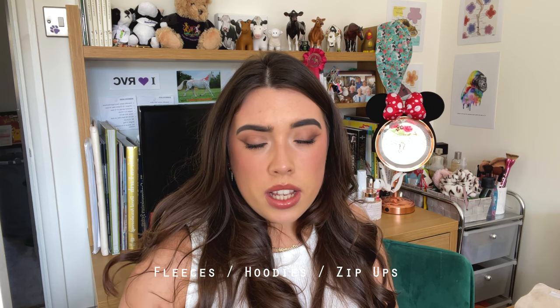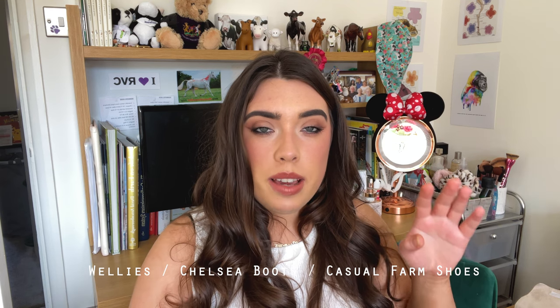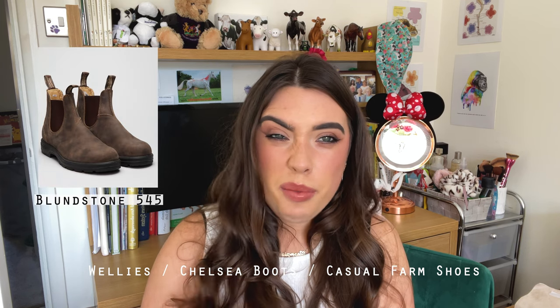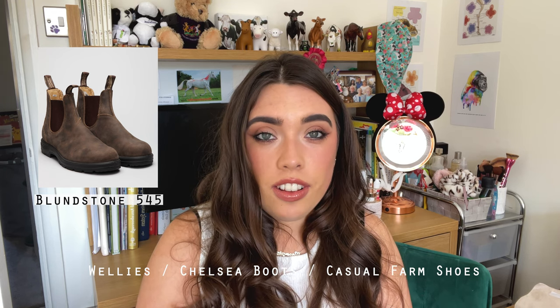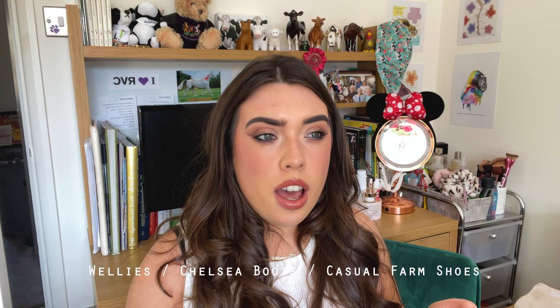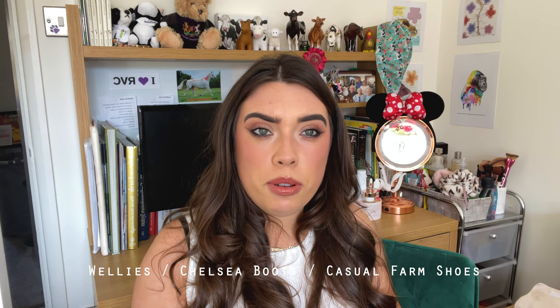For shoes, I'd recommend taking three different kinds. First, welly boots — my university likes you to have steel toe cap boots so I take those. Second, a pair of short boots like Chelsea-style boots — mine are Blundstones, absolutely incredible, and they've been through some stuff. Third, some farm shoes like trainers or slides just for when you're not lambing, because you do not want to be stuck wearing welly boots no matter what you're doing.